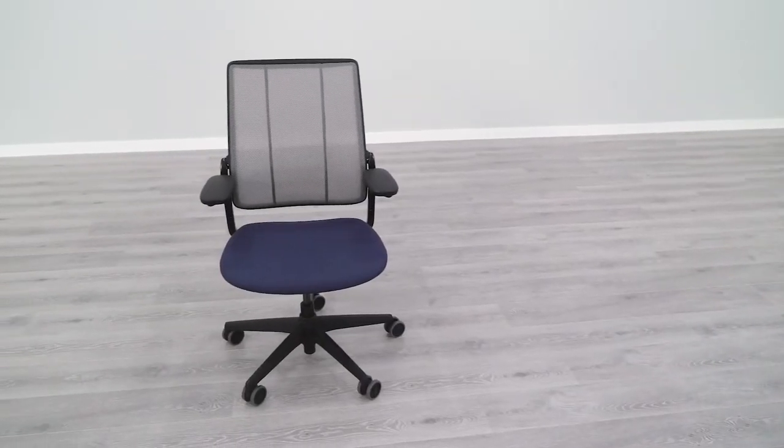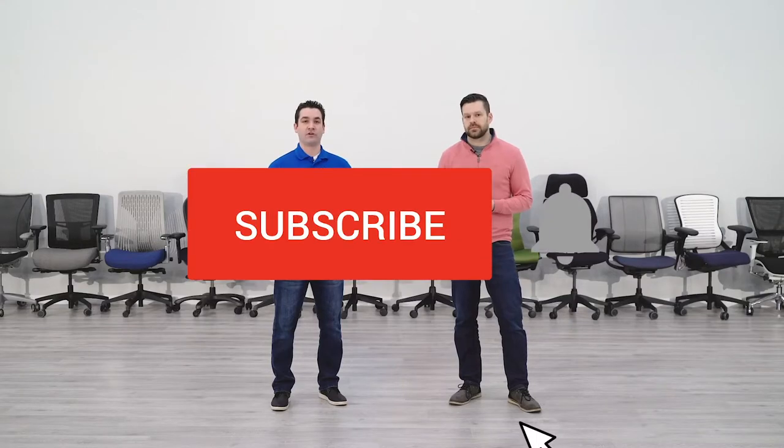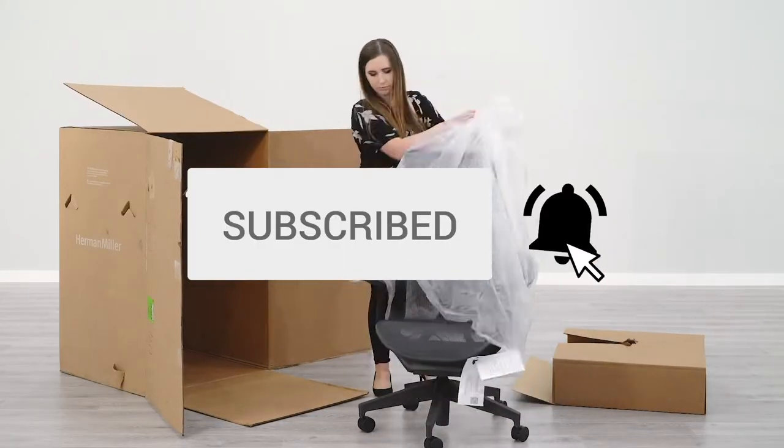Confused about office furniture? BTOD TV is your number one office furniture resource. Subscribe today so you don't miss out on any of our future content.